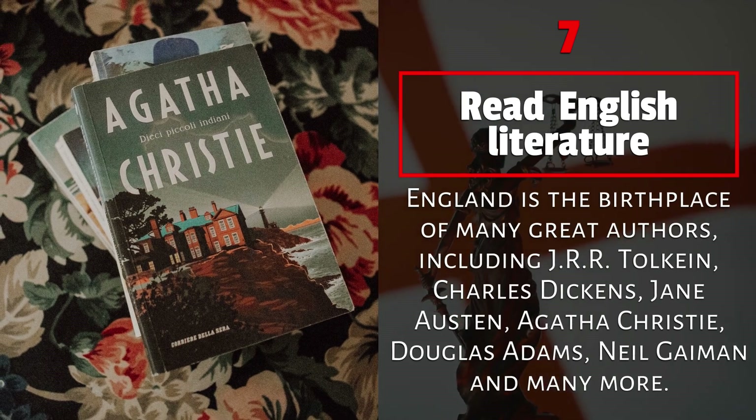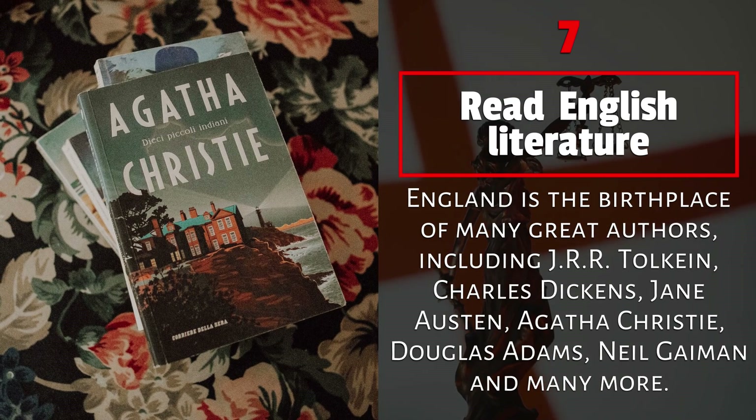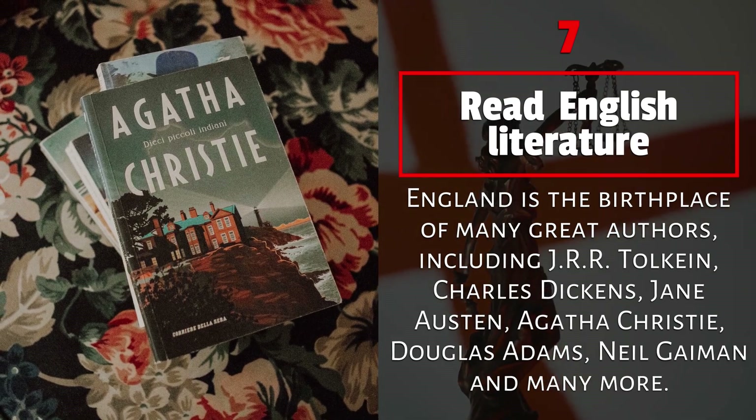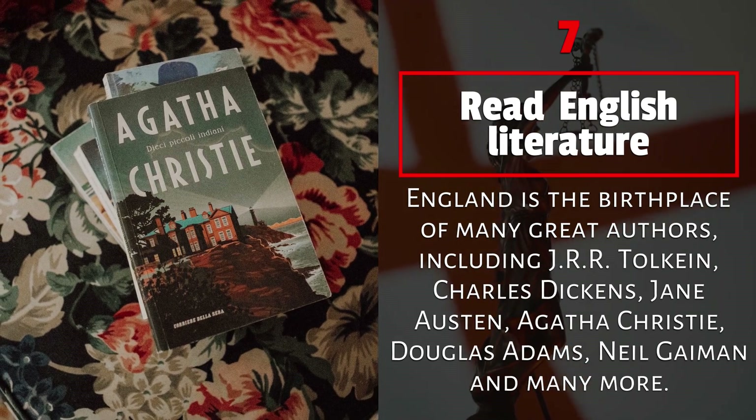7. Read English literature. England is the birthplace of many great authors, including J.R.R. Tolkien, Charles Dickens, Jane Austen, Agatha Christie, Douglas Adams, Neil Gaiman, and many more.